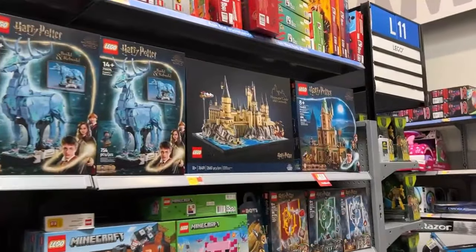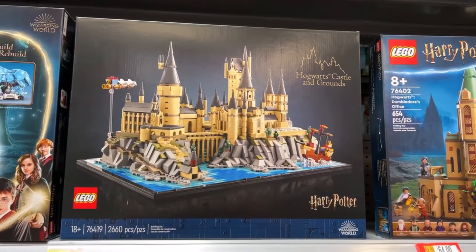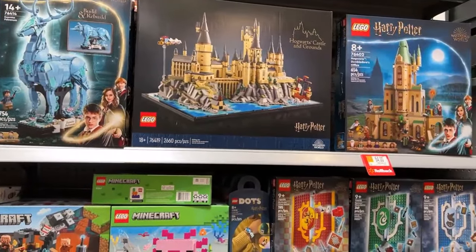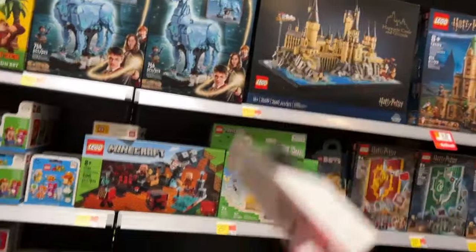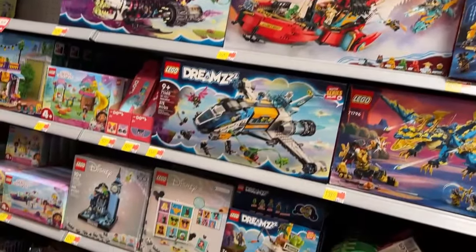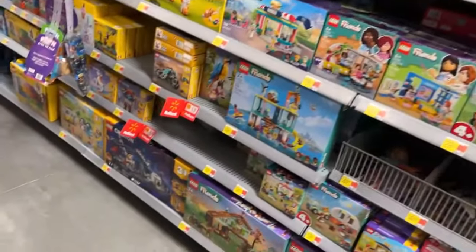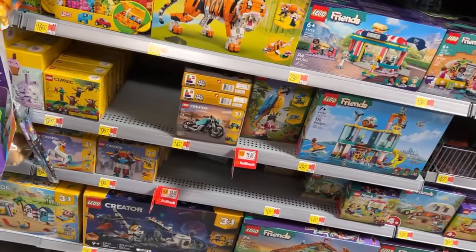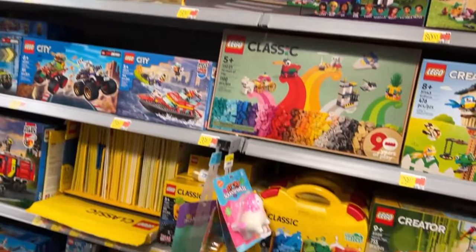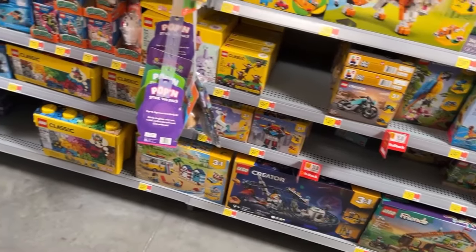Oh, they got the Hogwarts - what is it, $170 dollars? Oh my lord. This thing is pretty cool though - I'm going to take a picture of that. I thought about getting that for Kelly - I didn't get her the big one when it was out, but that won't be more space efficient. What else we got here? I got the parakeet down to $16 bucks. I like to have the rabbit - he's pretty cool. What else - the Creator three-in-one space roller coaster thing. I like that as well.